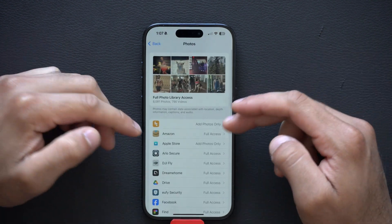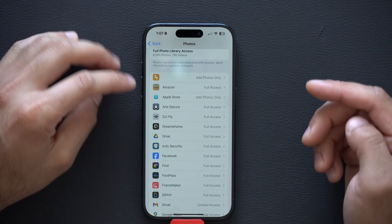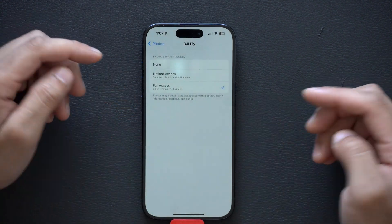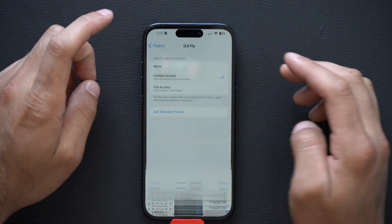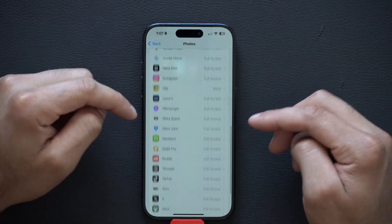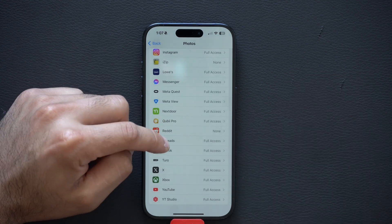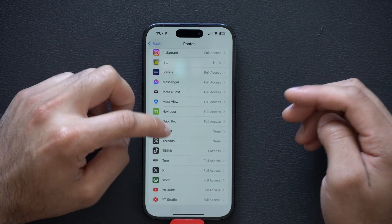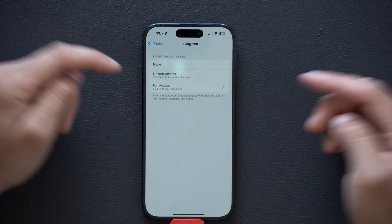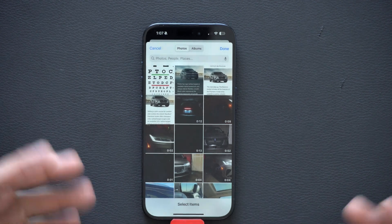These are the apps that have access to your photos. You can change which ones have full access or limit access to them — only allowing the photos you have selected. Go through this list: Reddit does not need full access to my photo library. Same goes for Threads — I never upload there. But if it's a social media platform you actively use, maybe set limited access and manually select the photos and videos you want to post.